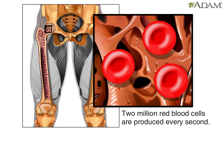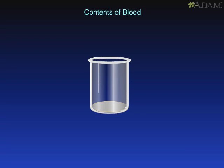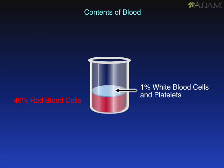The body makes about two million red blood cells every second. Blood is made up of both cellular and liquid components. If a sample of blood is spun in a centrifuge, the formed elements and fluid matrix of blood can be separated from each other. Blood consists of 45% red blood cells, less than 1% white blood cells and platelets, and 55% plasma.